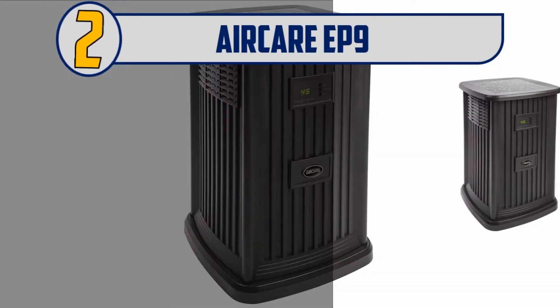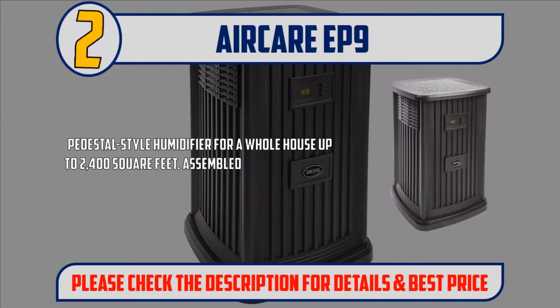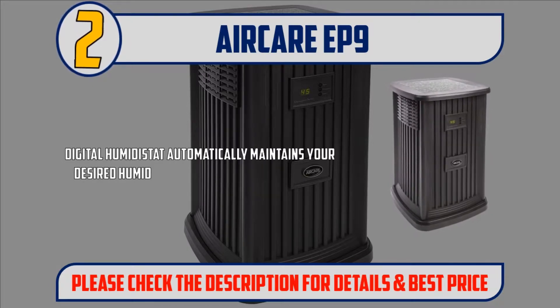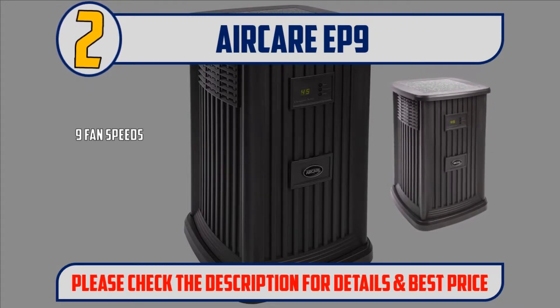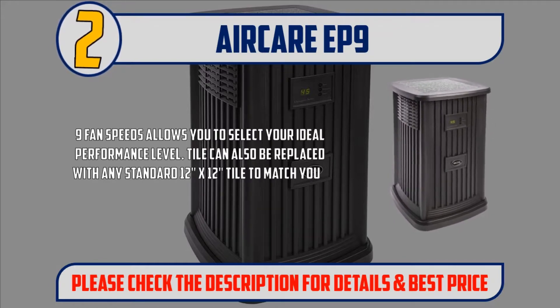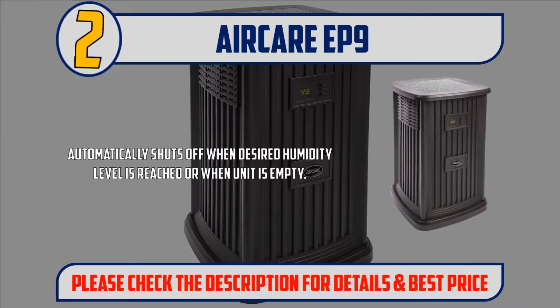Number 2: AirCare EP9. Pedestal style humidifier for a whole house up to 2400 square feet. Assembled product weight: 27 pounds. Digital humidistat automatically maintains your desired humidity level with digital accuracy. Digital readout displays actual humidity level, desired humidity level, or fan speed. Voltage: 120 volts. Nine fan speeds allow you to select your ideal performance level. Tile can also be replaced with any standard 12 inch by 12 inch tile to match your room's decor. Automatically shuts off when desired humidity level is reached or when unit is empty.